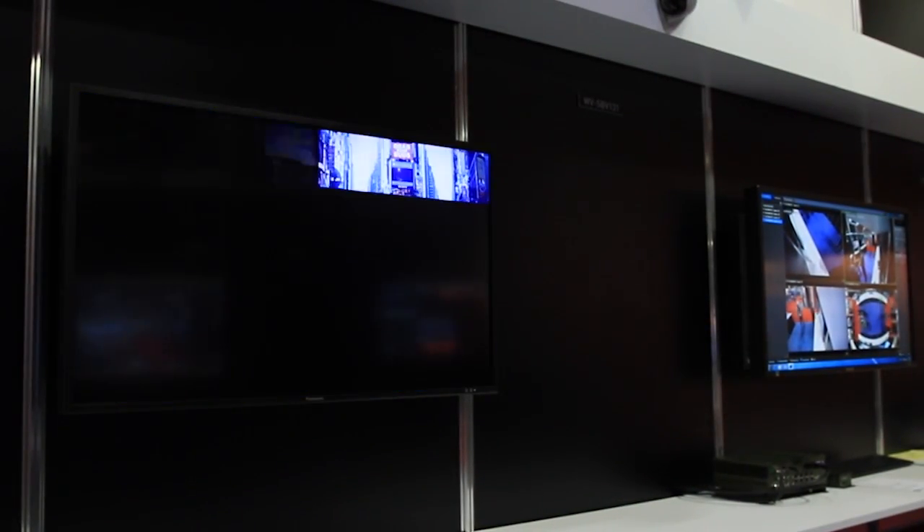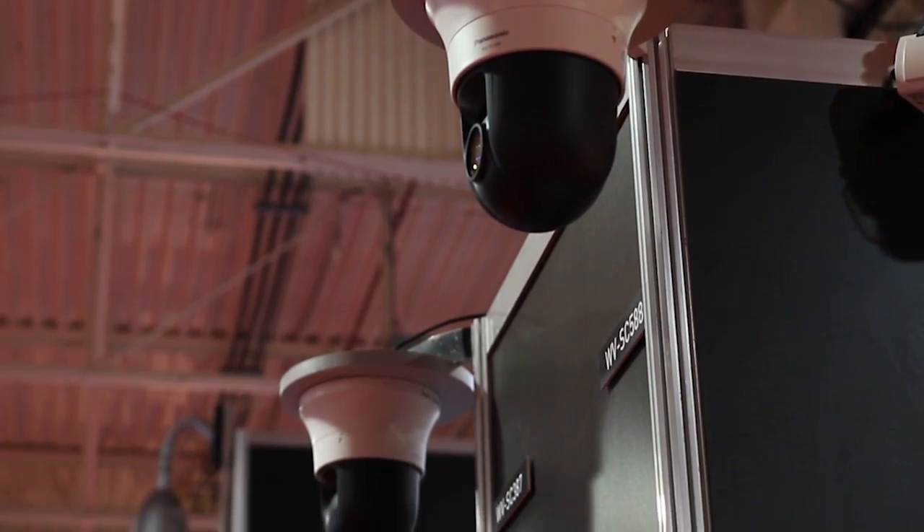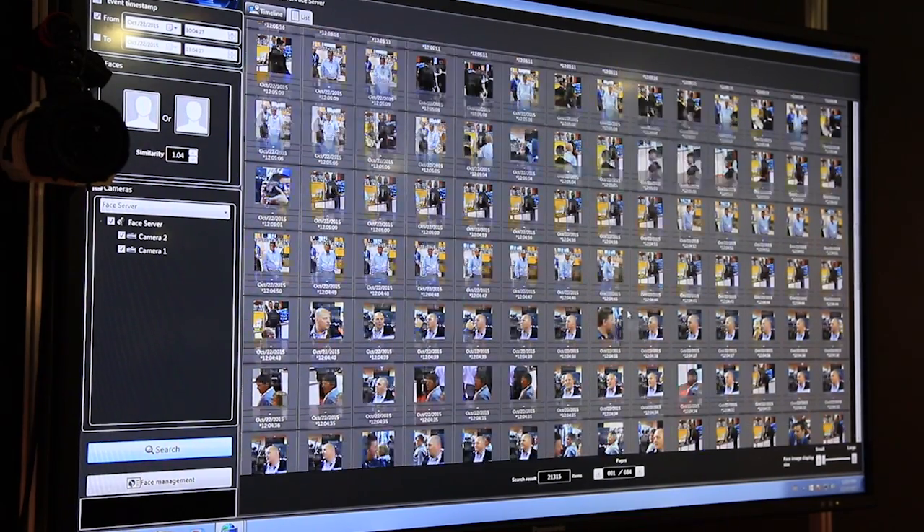Panasonic provides definitive strategic solutions to capture, record, view, manage, and analyze security video.